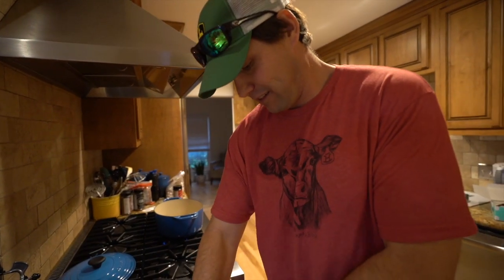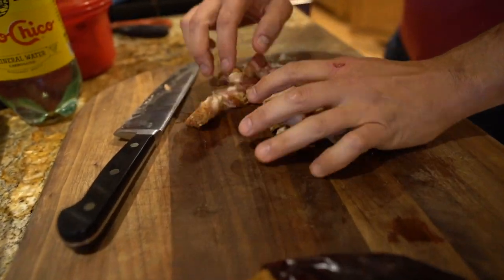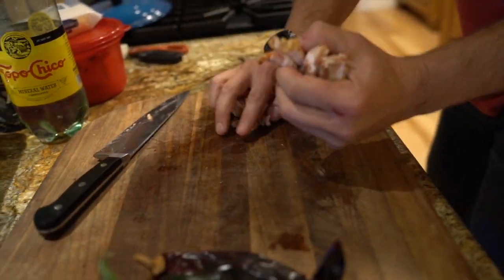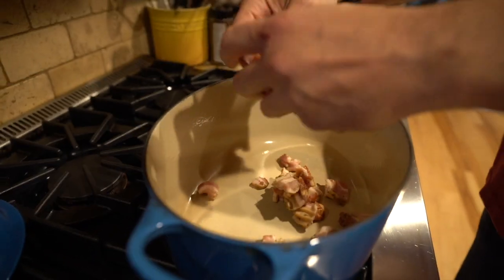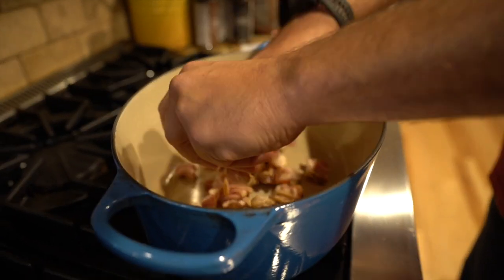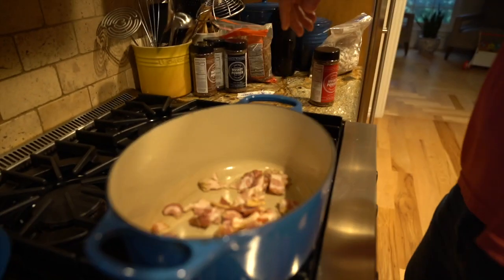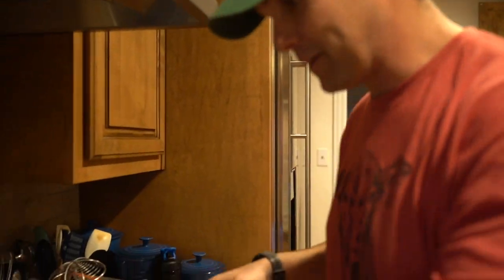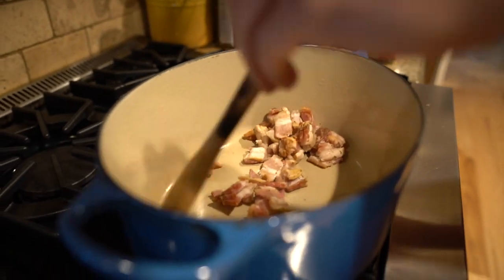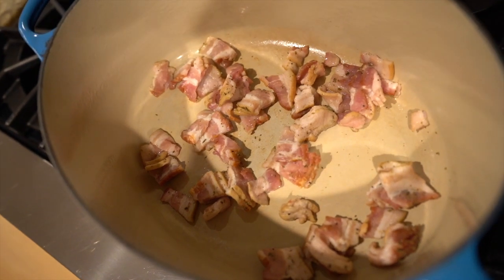Cooked crispy bacon is way better than boiled bacon. So we get the pot nice and hot, get the bacon, bring it on over. We're going to let this cook and get it nice and crispy. And while that's happening — it's bad luck to use anything but a wooden spoon when cooking deer camp chili. That reminds us all where we came from.